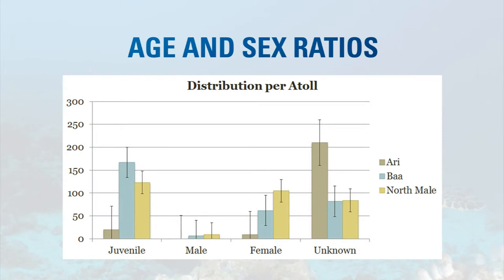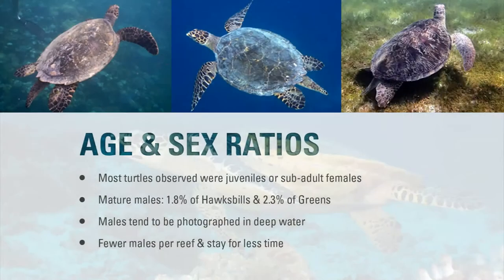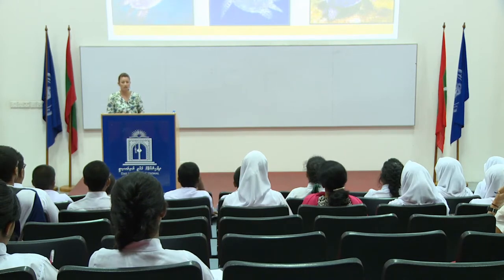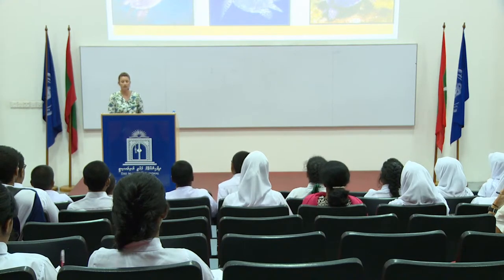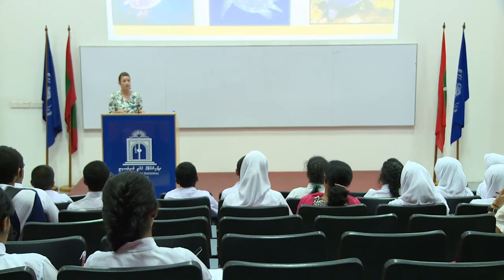In Baa Atoll we've photographed more juveniles; in North Malé we've photographed more males. Only 1.8% of hawksbills photographed were male, and only 2.3% of green turtles were male — so it's very rare to see a male. They tend to be photographed in deeper water, not on the reef top. There tend to be fewer males per reef — maybe 1 or 2 as opposed to 10 or more females. They also tend to stay for less time; they may come for 1 or 2 months for the breeding season and then leave.